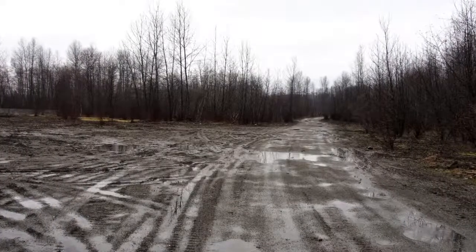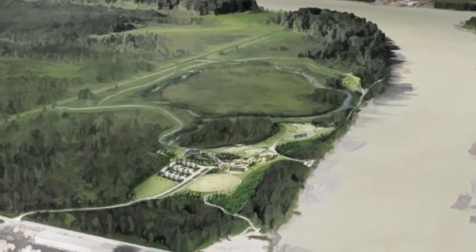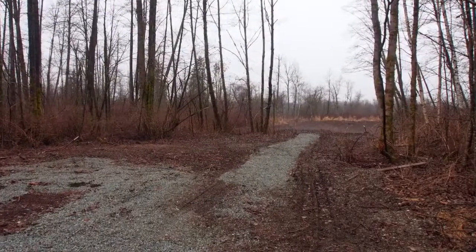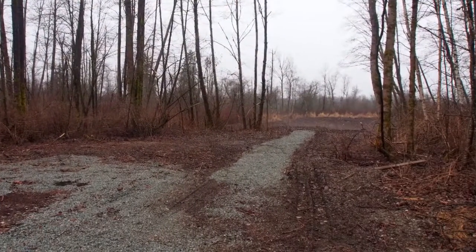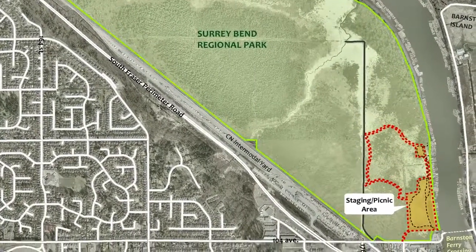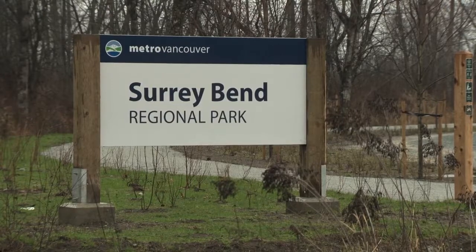Some filling occurred for future industrial development. At that time, there was quite a bit of public interest in preserving all of Surrey Bend as conservation lands. With partnership with the province, Metro Vancouver acquired about half the property, and the City of Surrey acquired the northern half. That was the beginning of Surrey Bend and its development as a regional park.